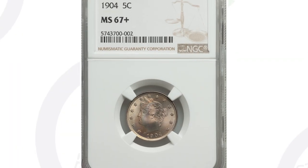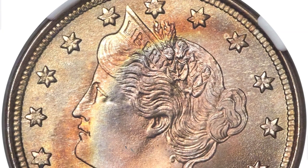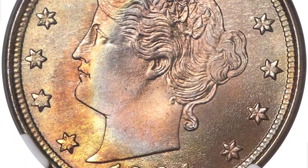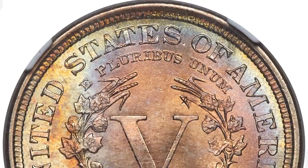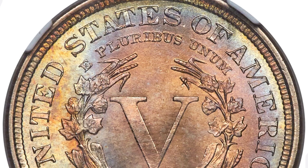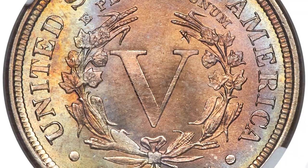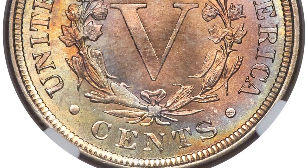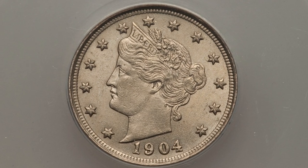Here's a 1904 V Nickel in excellent condition, graded Mint State 67 Plus by NGC. That's where all the value is — in the grade and condition of the coin. If you have one in this condition, you should seriously consider getting it graded. Research coin grading — I have videos on that. This coin ended up selling for over $4,500.